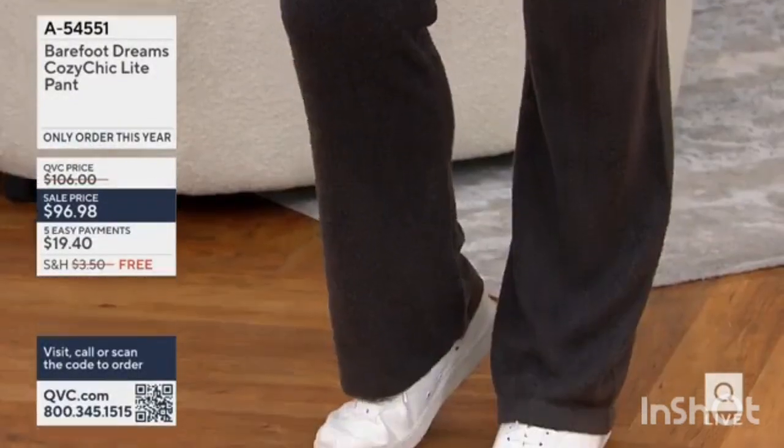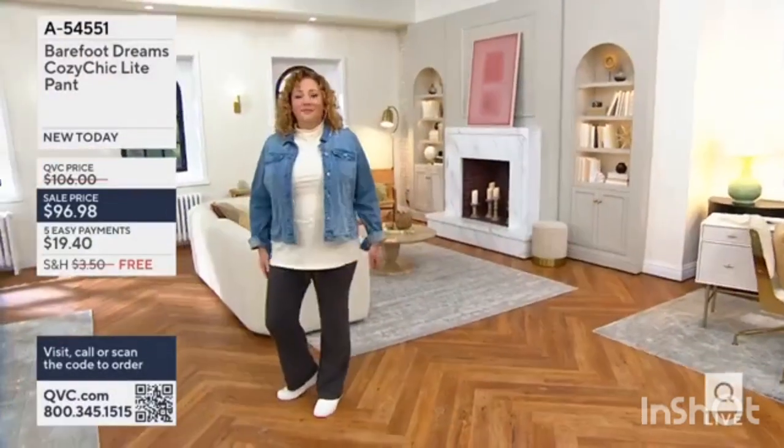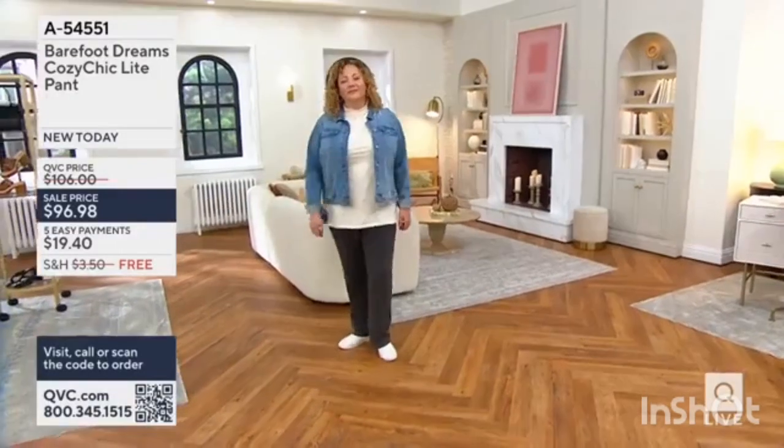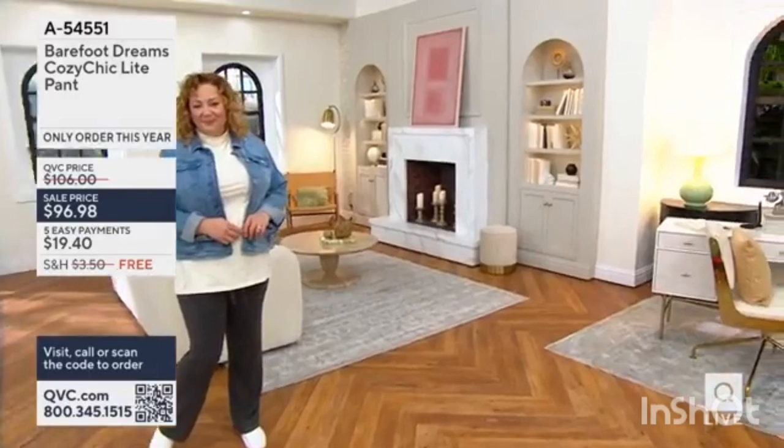And we are also very happy, because we know so many of you have the pullovers and the cardigans. And what you'd really love to add to the mix is a great pair of pants. Well, how about the Barefoot Dreams Cozy Chic Light Aisle?